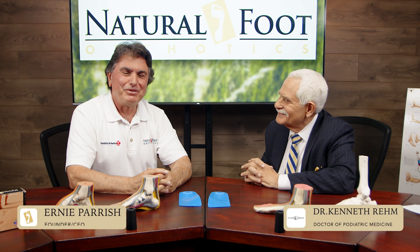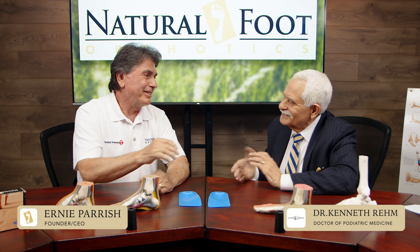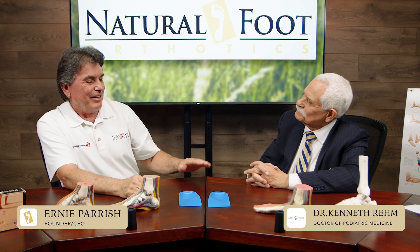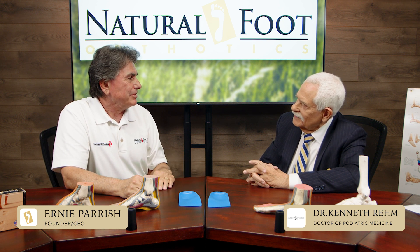Hi, I'm Ernie Parrish with Natural Foot Orthotics, and today I'm here with my good friend and colleague, Dr. Kenneth Rehm. Good to see you. Good to be here. Thank you for asking me. It's always good to have you here. So, tell us a little bit about yourself.